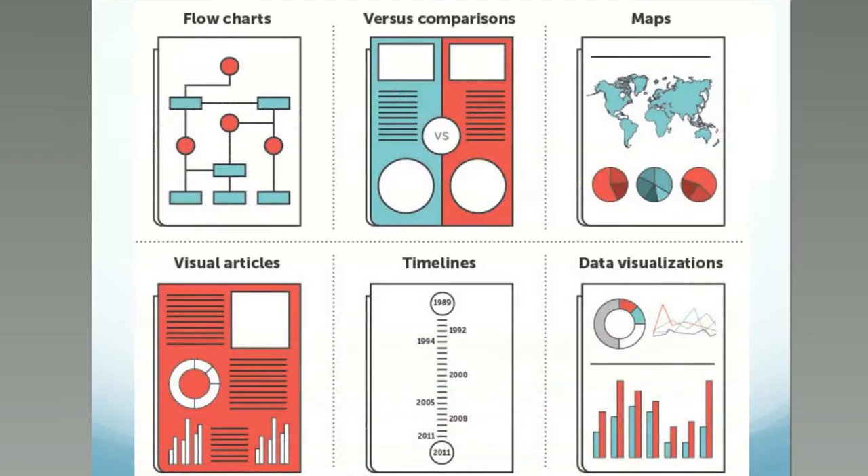There are many ways to visualize, as you've seen in your courses. You can use flow charts, comparisons between A and B for political comparisons, maps with color-coded cities and countries to show trends, and visual articles — for instance, a deep study on health content showing a disease, a cure, or a study in a visual article format.